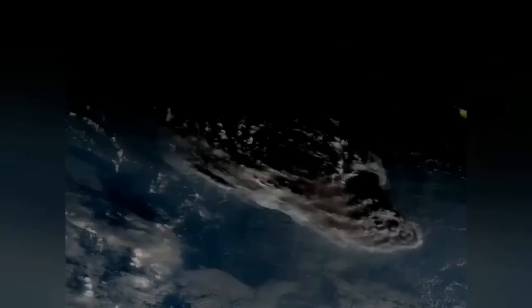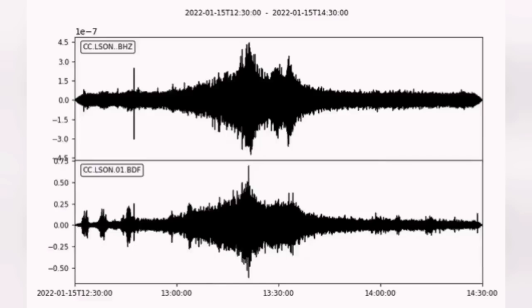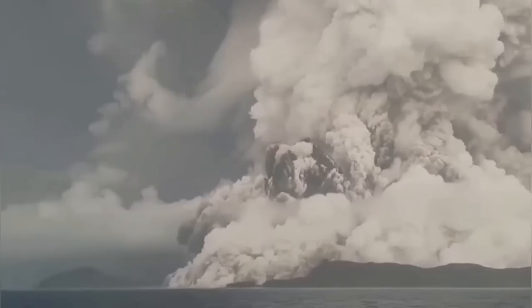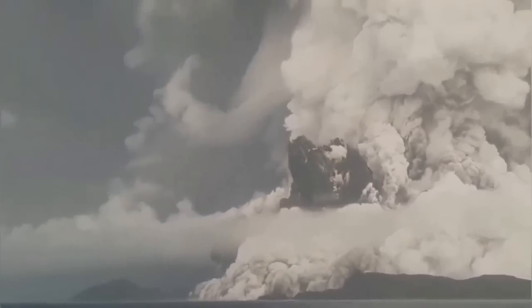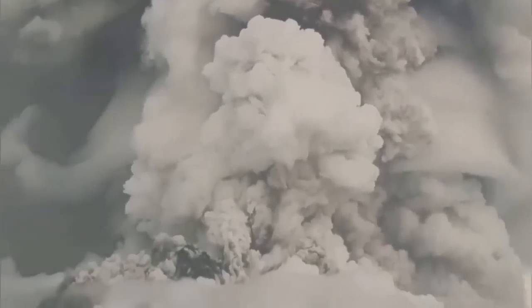From another angle, from another satellite. Our seismograms were able to pick it up in Alaska, and the shockwave was heard as well. We had an eruption, lightning even, a huge ash cloud — and 500 kilometers away, this.